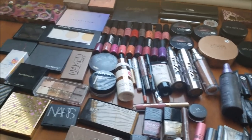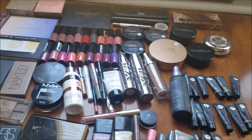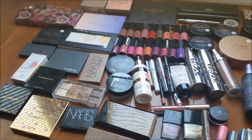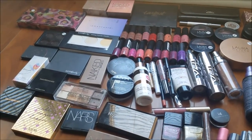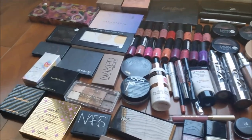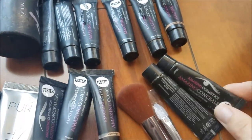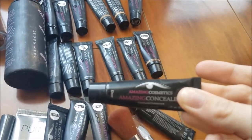Alright, so we are back with the return and tester boxes we got. Unfortunately we weren't able to film anything since we got home super late and there wasn't enough lighting, but yeah, we're going to get into everything we got. First off are these concealers — we have a bunch of them in different shades.